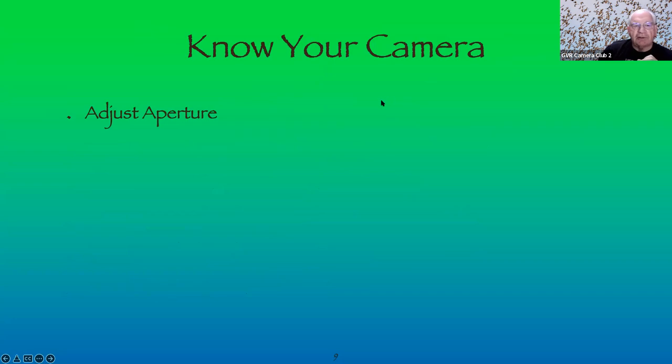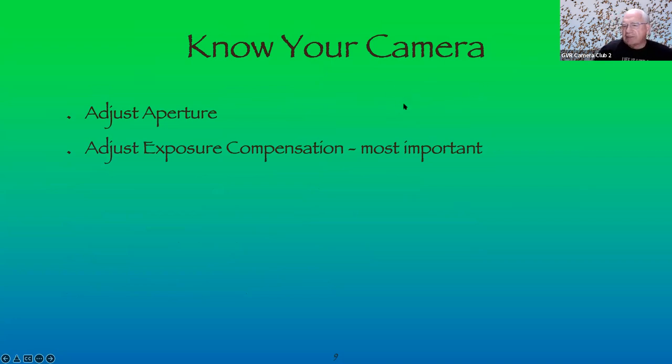Know your camera. Know how to adjust your aperture and exposure compensation — that's extremely important. My wife was shooting on auto at Desert Museum and the camera used a relatively slow shutter speed of 1/250th of a second while trying to photograph a bird in flight — that won't work. The auto also didn't compensate for backlighting, so her images appeared dark. I was able to brighten them in Lightroom.